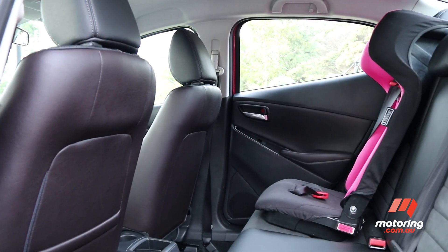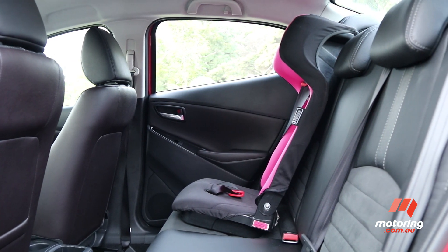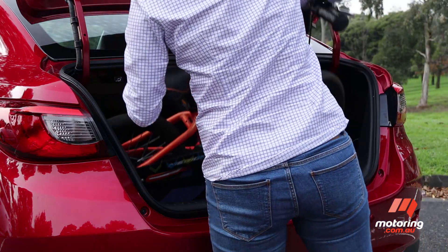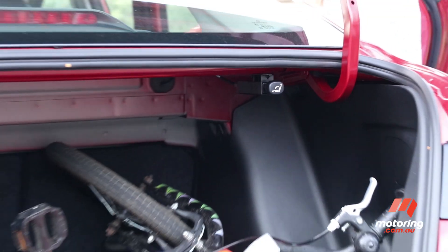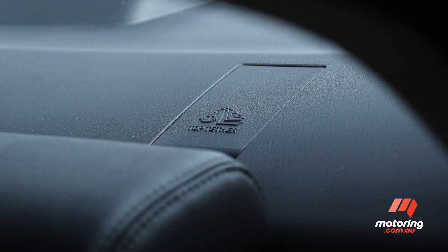Despite its light car dimensions, the Mazda 2 works as a small family vehicle. Sure, you're not going to be lugging the camper trailer or transporting the soccer team, but you'll carry five occupants and a good load of luggage too. The 440-litre boot is generous — you can fit small bikes, scooters, prams and more. Split fold seats are always good news, while two Isofix child seat anchors and three top tether mounts have toddlers covered.